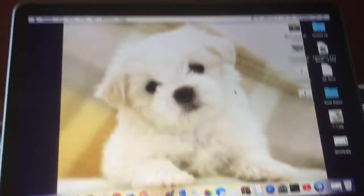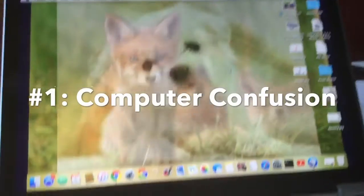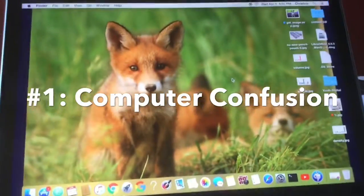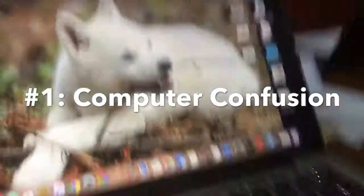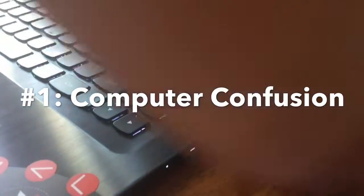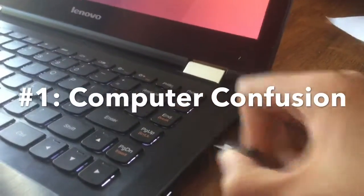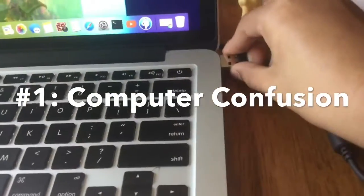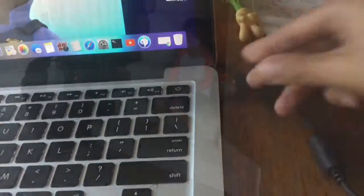Without further ado, let's get started. You can see my amazing computer wallpaper. Basically, the first prank is going to need another computer — this is my sister's computer. You see this connector where it connects the mouse? You want to take that off. Take it off — there we go — and then hook it up to your own. I'll be back in a few minutes.